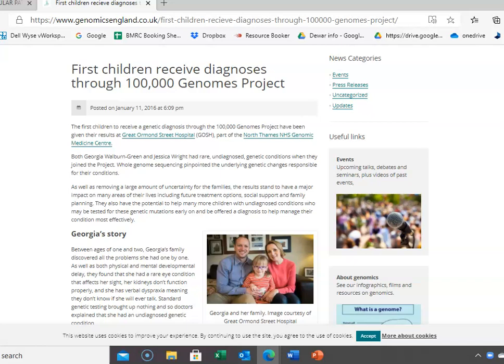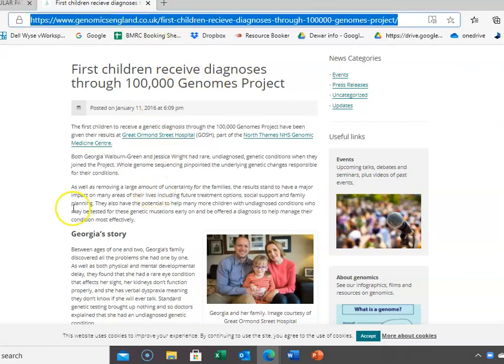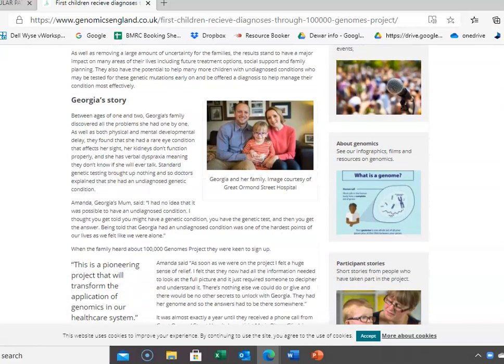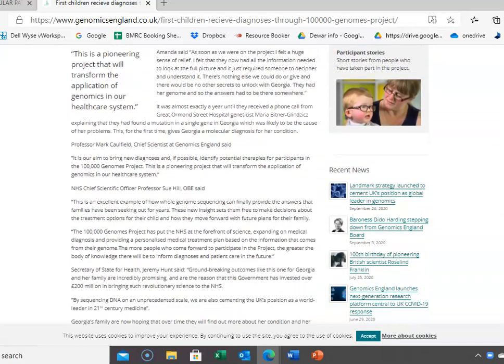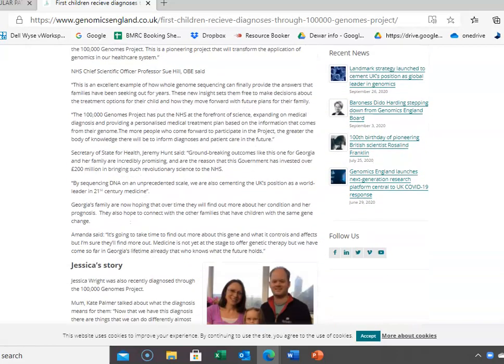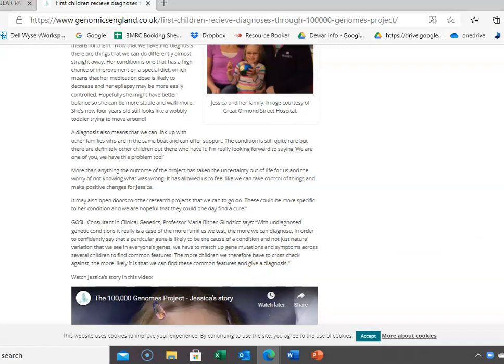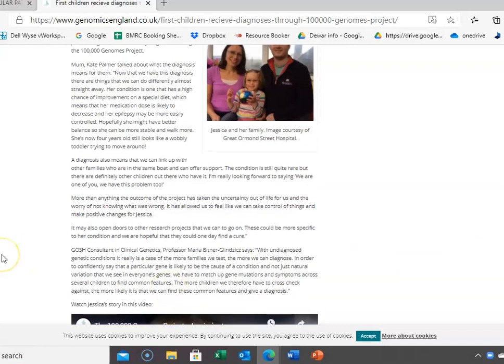On the previous slide there is a link to the story of the first person who was sequenced through the 100,000 Genomes project and subsequently received a new diagnosis. This webpage tells you about a particular patient called Georgia, gives you a clinical story, goes through what they found, a bit about the project, and then another patient called Jessica, whose case gave rise to a clear genetic disease which also has a potential therapy.